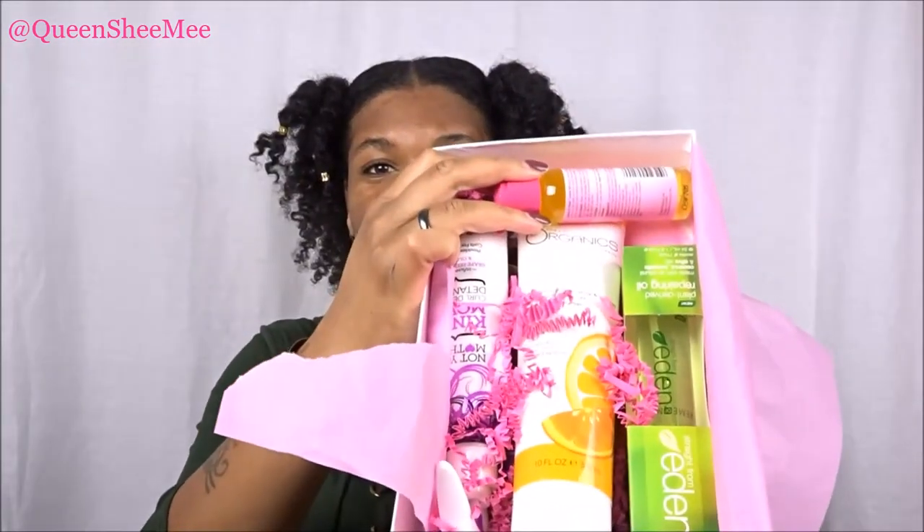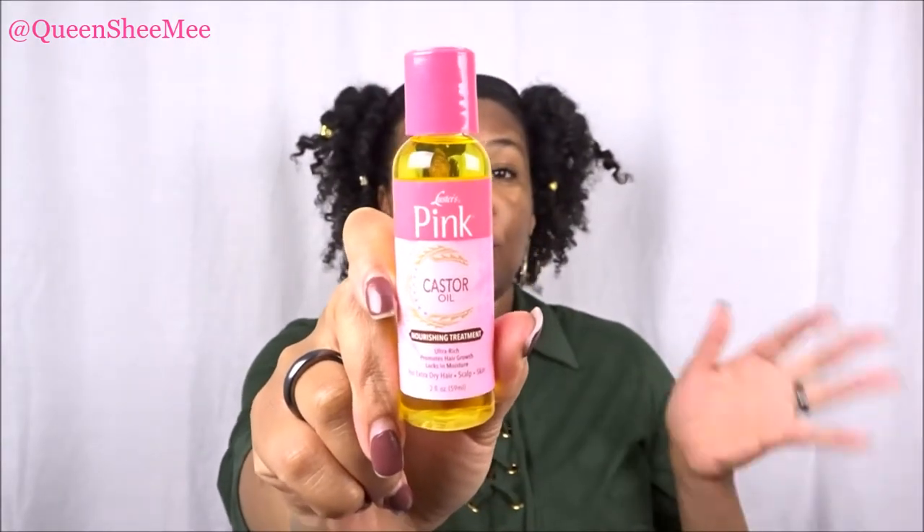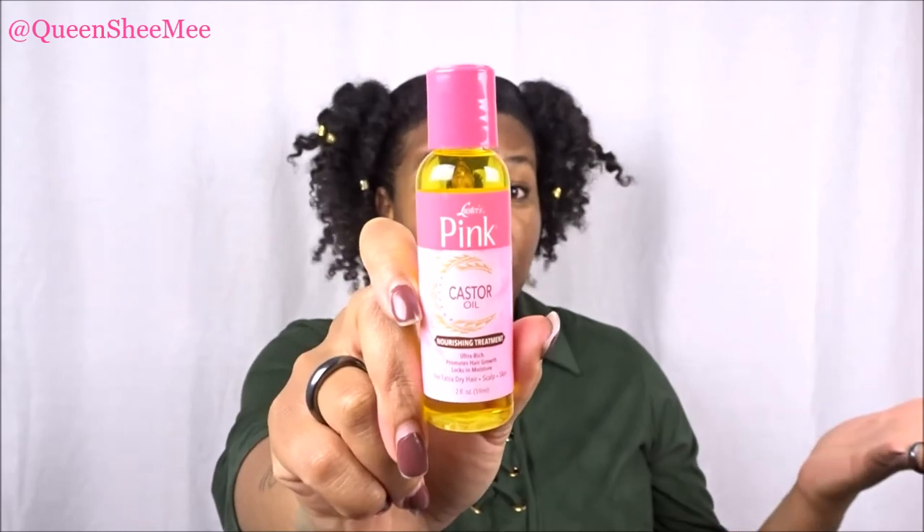Let's get into what we actually did get this month. It wasn't super heavy this month, so I was like, okay, what do we get? I see one familiar product in here and some other goodies as well. I'm going to start out with this first one — Luster's Pink! Who does not know Luster's Pink?